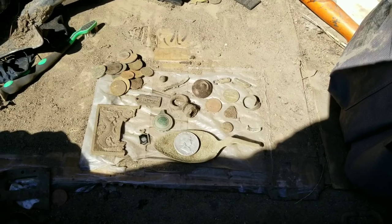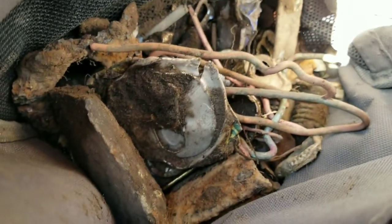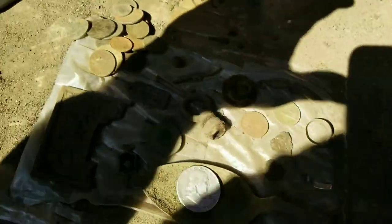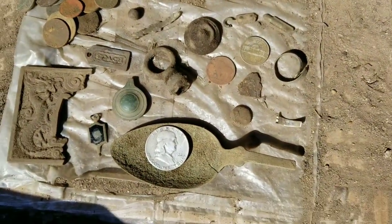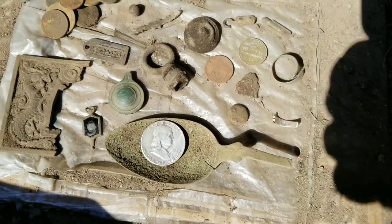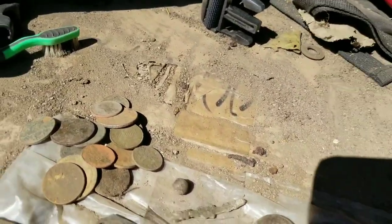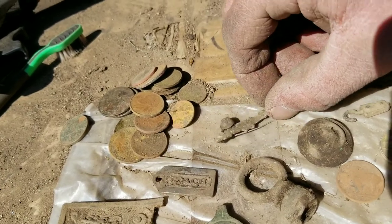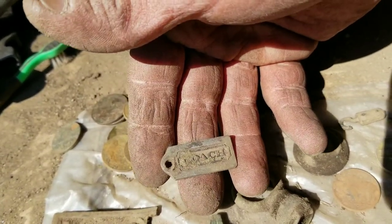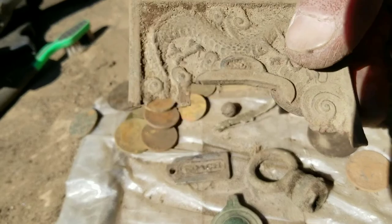I left my finds container at home on accident this morning. Just to show you — there's a big old bag of trash all from this morning. I emptied this pouch and dug all kinds of junk today. Those are all my finds for the day. We have the modern change up in this corner here, and here's the sinker, the butterfly pin, this is a coach bag tag or something, and here's that big piece of something.